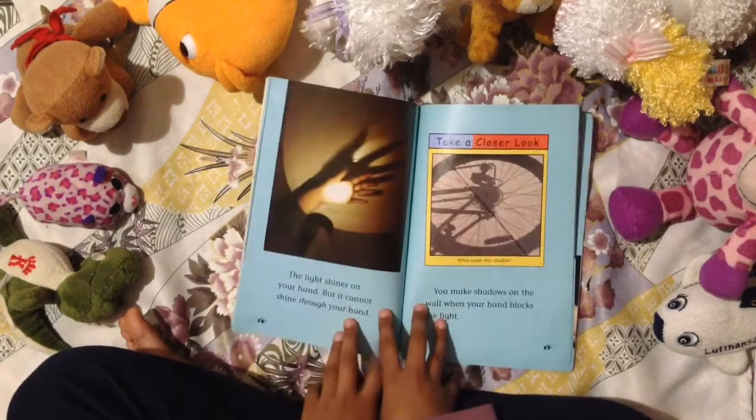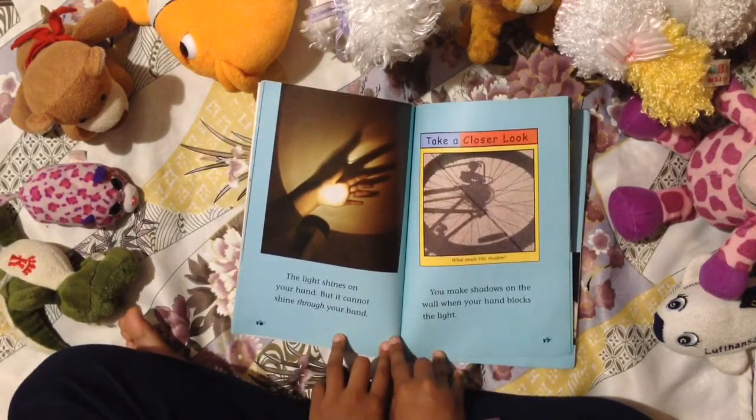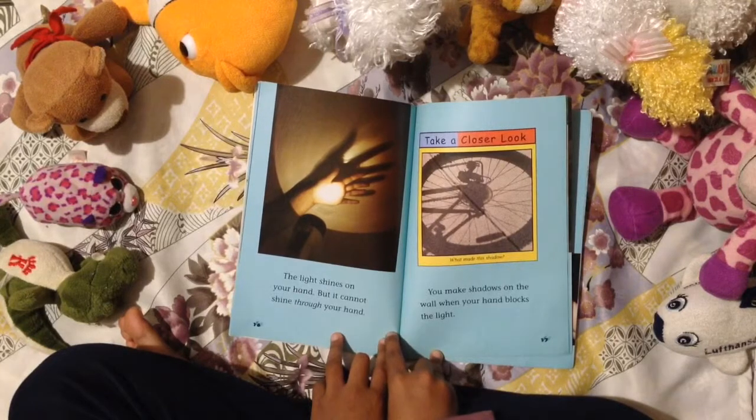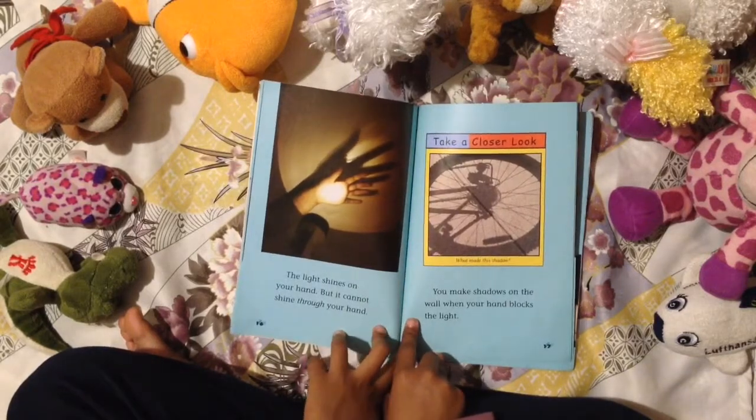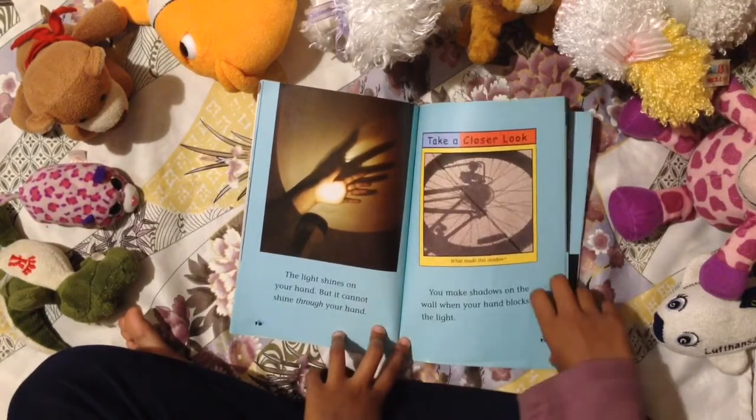The light shines on your hand, but it cannot shine through your hand. You can make shadows on the wall when your hand blocks the light.